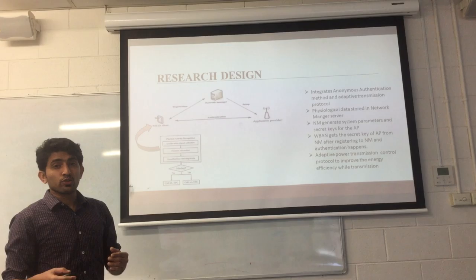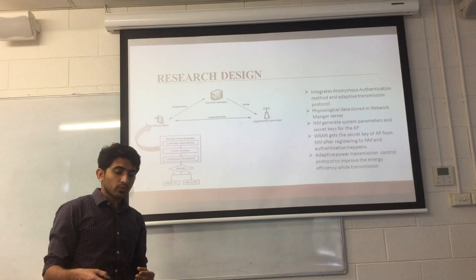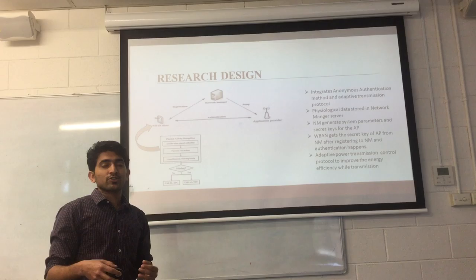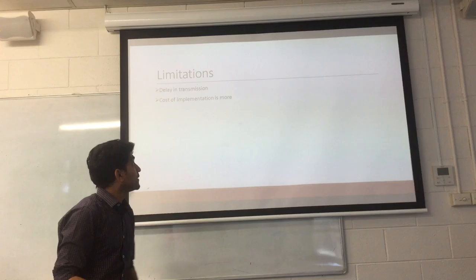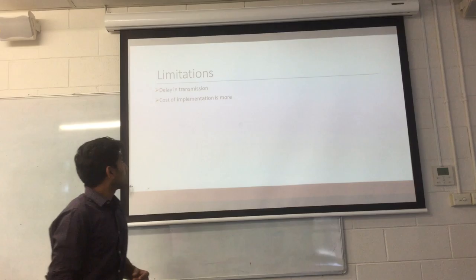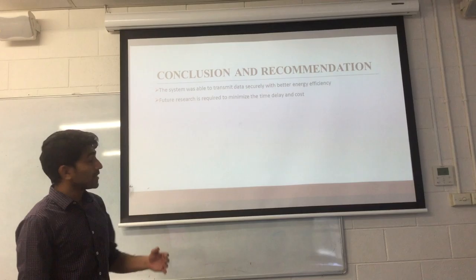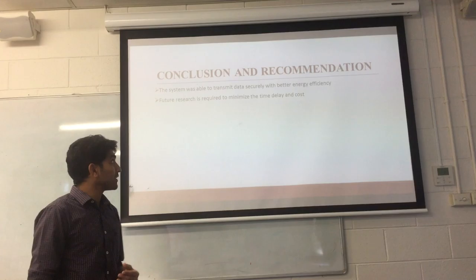The main problem while using this system is energy efficiency, since we have a lot of biosensors attached to the patient. In order to overcome the energy efficiency problem, we made use of the adaptive power transmission control protocol, which basically makes use of the periodic motion movement of the patient. We attach an accelerometer to the patient and find out the periodic movement. Transmission takes place only when the link is idle and ready to transmit. Even though it has many benefits like energy efficiency, storage, and security, the main limitations are the delay in transmission and the cost of implementation, since two servers are used.